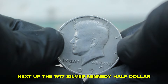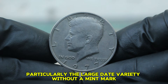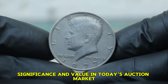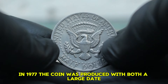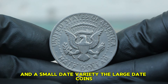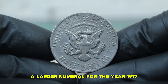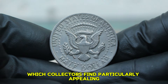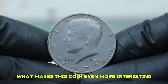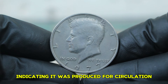Next up, the 1977 Silver Kennedy Half Dollar, particularly the large date variety without a mint mark. In 1977, the coin was produced with both a large date and a small date variety. The large date coins feature a larger numeral for the year 1977, which collectors find particularly appealing. What makes this coin even more interesting is that it was struck at the Philadelphia Mint without a mint mark, indicating it was produced for circulation.